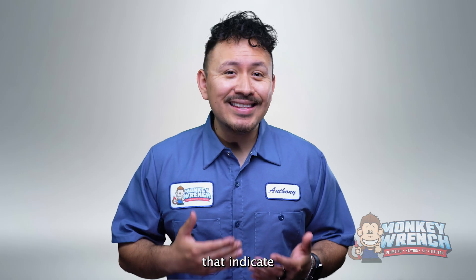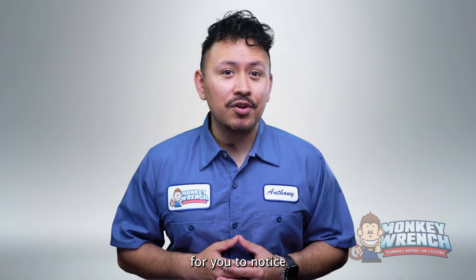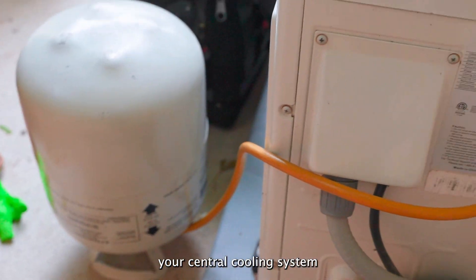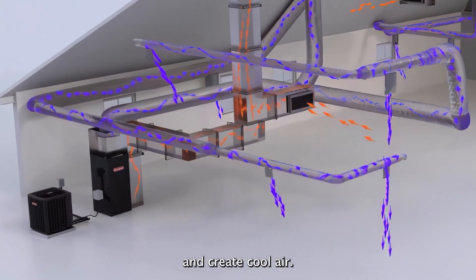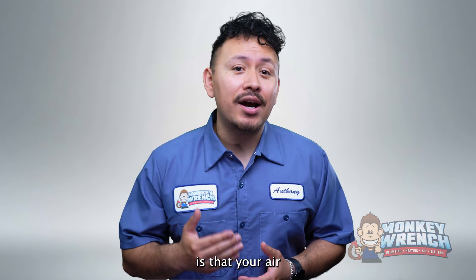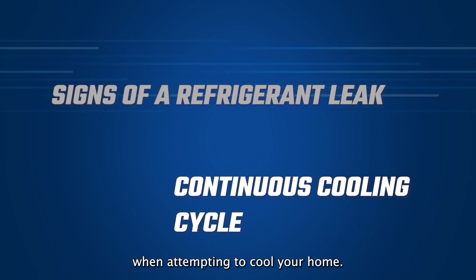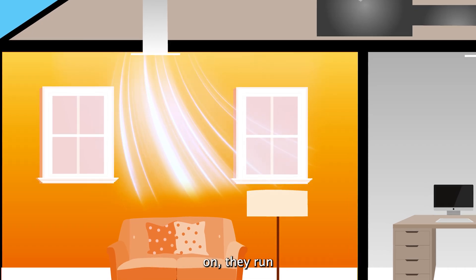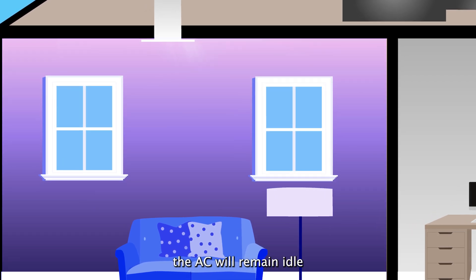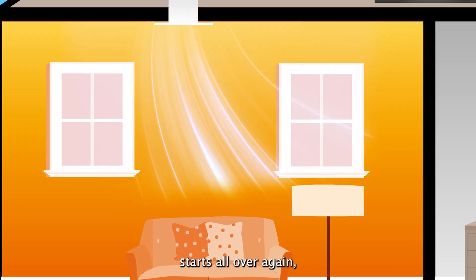There are multiple signs that indicate there's a refrigerant leak in your air conditioner, but it can get tricky for you to notice without knowing the common symptoms. Without refrigerant, your central cooling system cannot properly absorb and release heat and create cool air. One of the first signs that you have a refrigerant leak is that your air conditioner struggles to achieve the desired temperature when attempting to cool your home. When air conditioners are turned on, they run until they reach the desired temperature, after which the AC will remain idle until the indoor temperature rises again and the cooling cycle starts all over again.